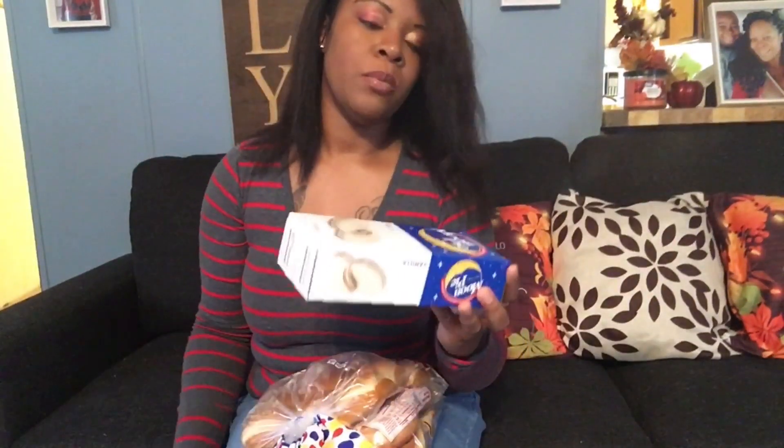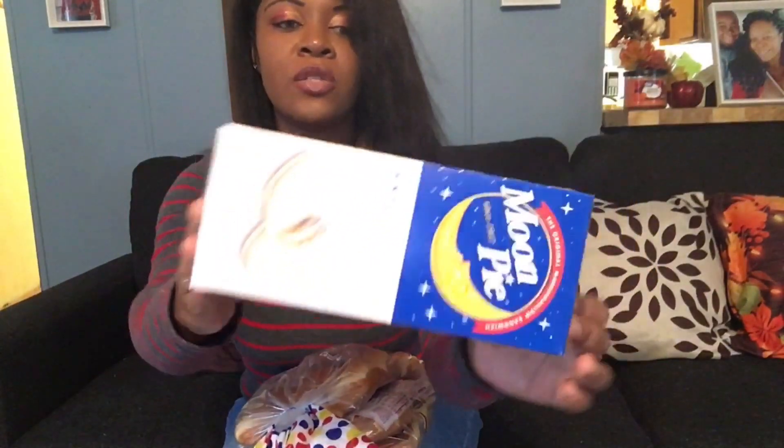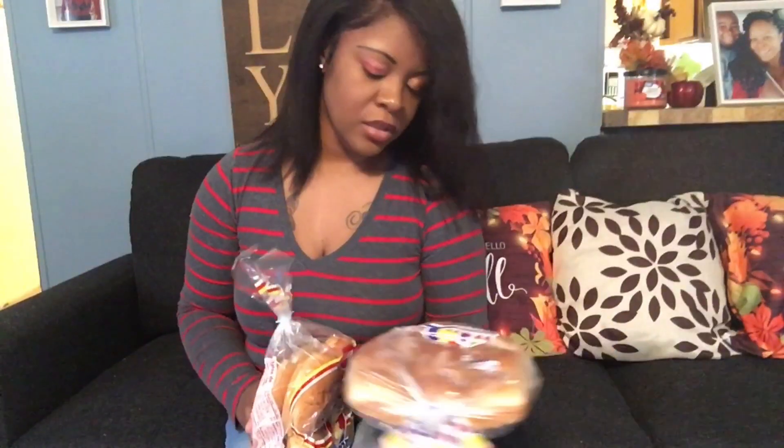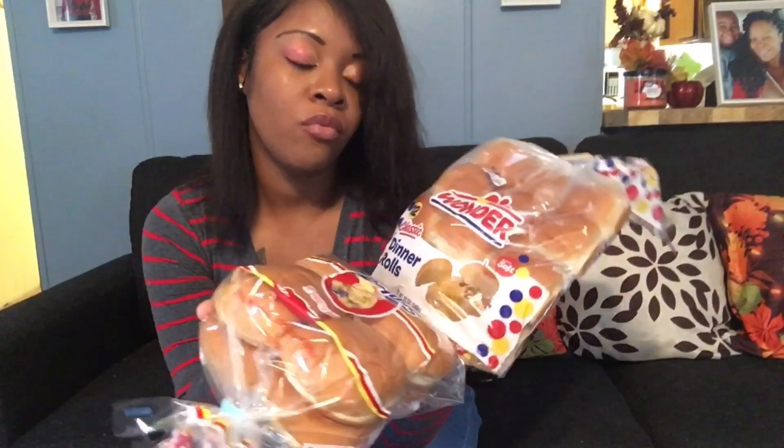I also picked up vanilla moon pies — I love the vanilla ones only. You get six mini moon pies. Let me know in the comments below if you guys like moon pies. I also picked up dinner rolls and Sunbeam hamburger buns. Dollar Tree is so good for having these — they are name brand items. These are soft rolls you can use for anything, whether it's making a small sub sandwich, a little hamburger, or just eating with your meal.